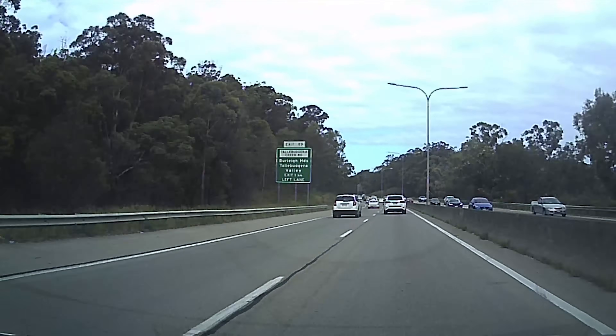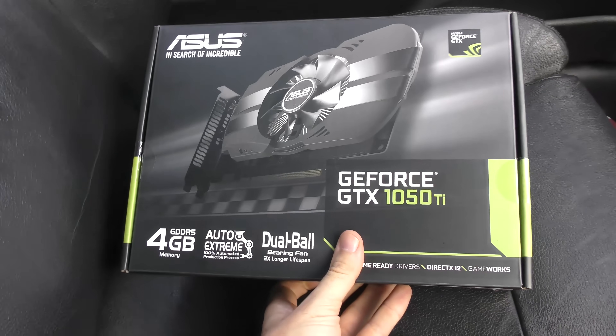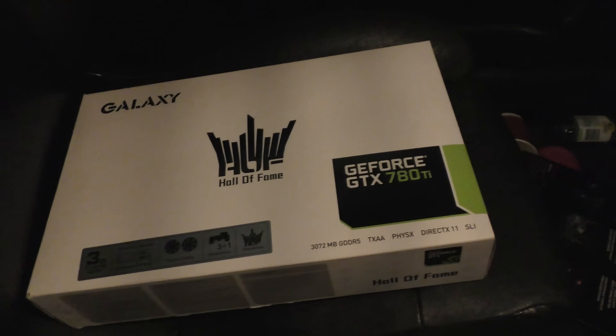As opposed to used graphics cards, where they'd have to run around a certain suburb chasing up all these deals — and that convenience problem is a real issue for people who want to make money from cryptocurrency.